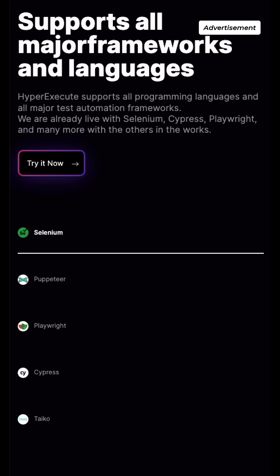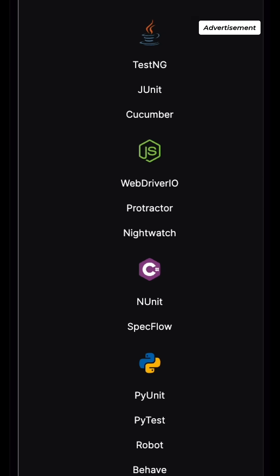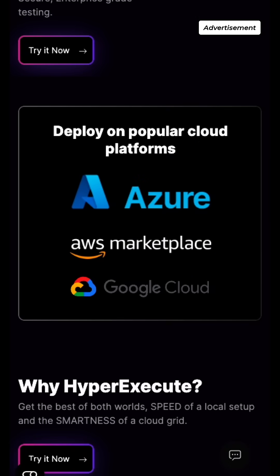HyperExecute provides you with all the programming languages and major test automation frameworks from Selenium, Playwright, Cypress, Appium and more. It runs on Linux containers, macOS and Windows.